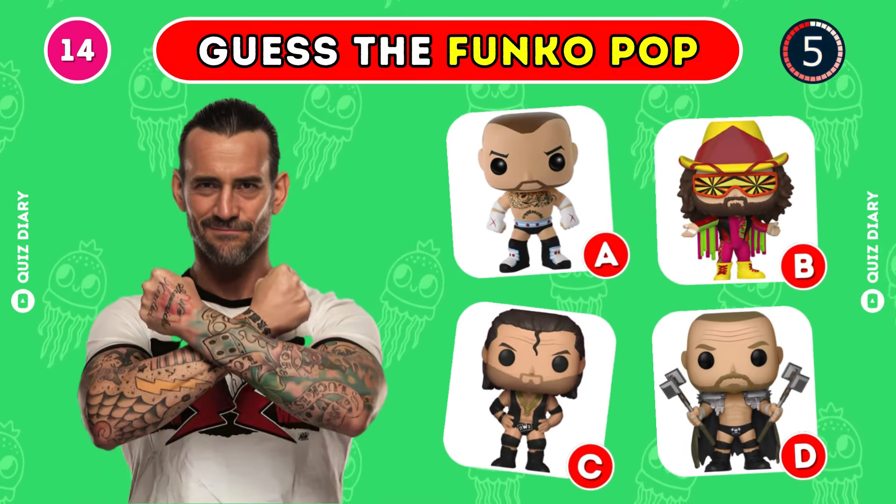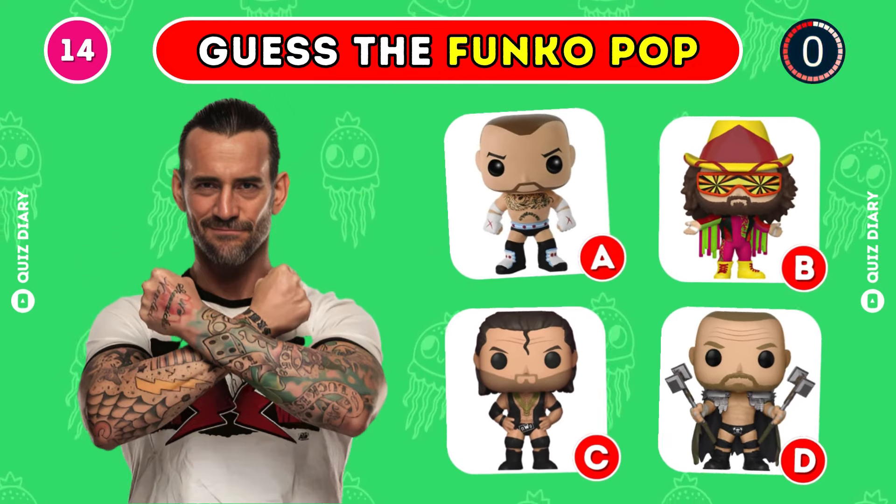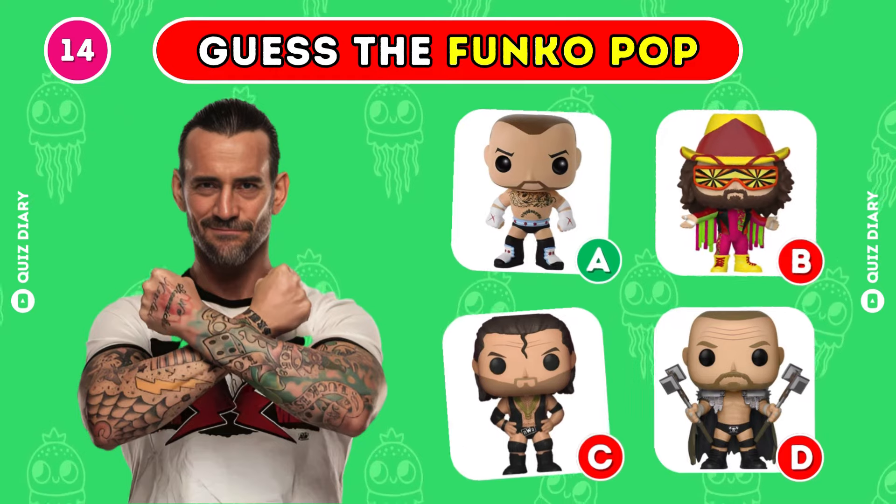Which Funko Pop fits CM Punk perfectly? Yes, A is the one.